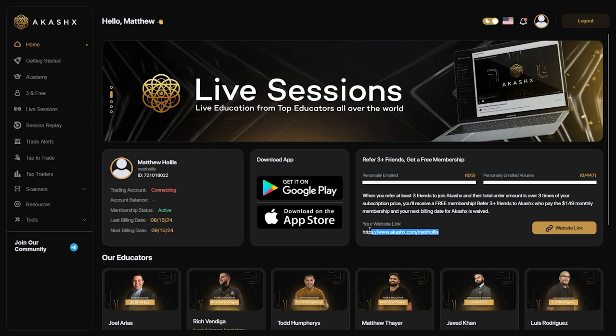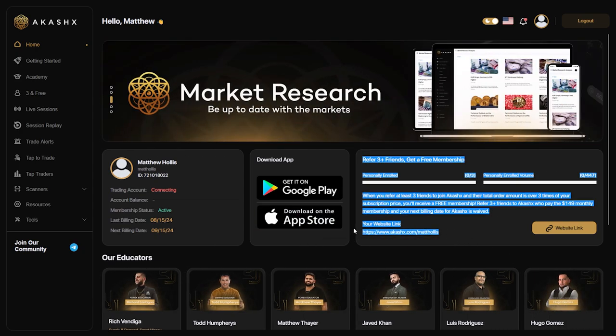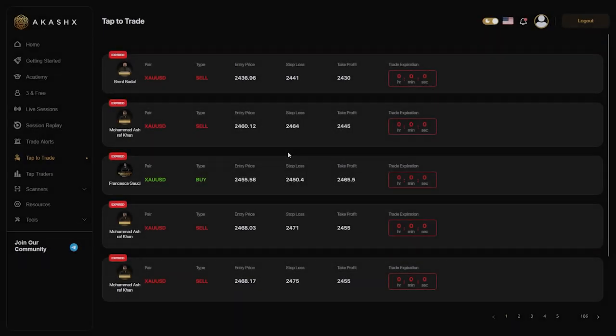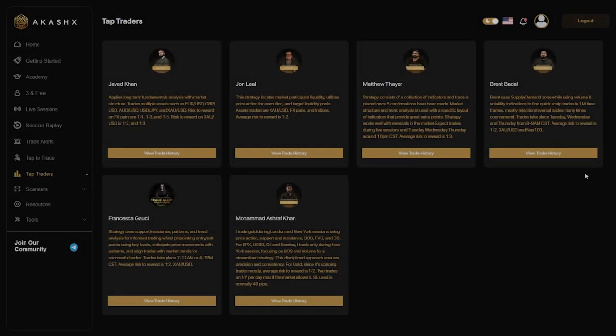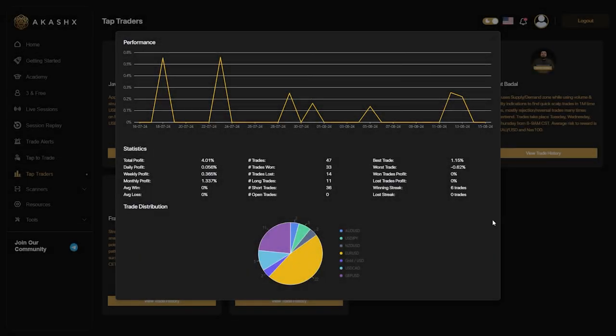Here is where your affiliate link can be found, so you can refer three others to AkashX and get your membership completely free. As you get familiar with the platform, explore features like Tap to Trade, Live Sessions, and Trade Alerts. These tools are designed to help you navigate the challenge successfully and make informed trading decisions.